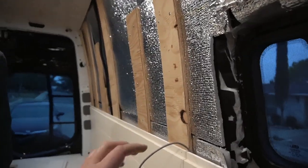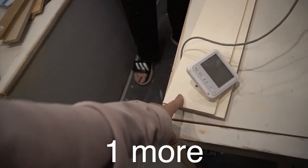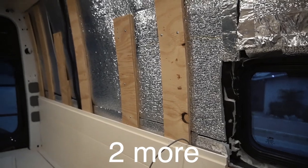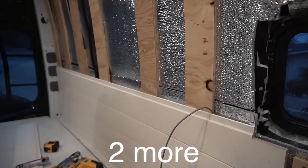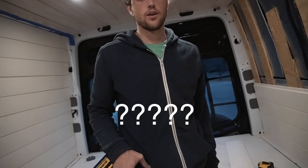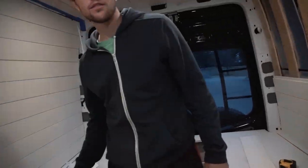I just need to do one more and then we put that piece on. Two more — one more — two more. It'll just end up in a place that we weren't expecting.